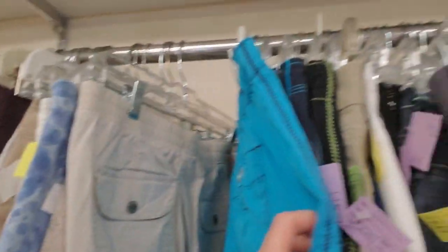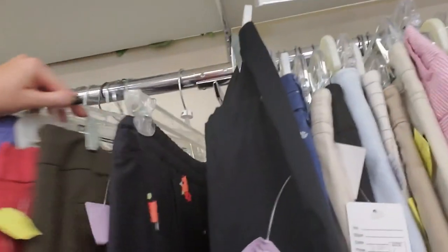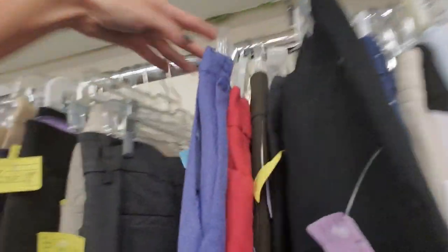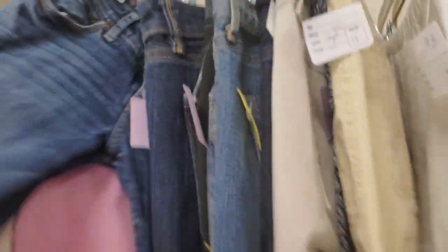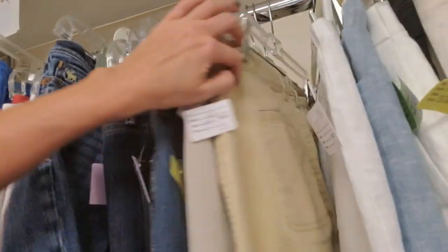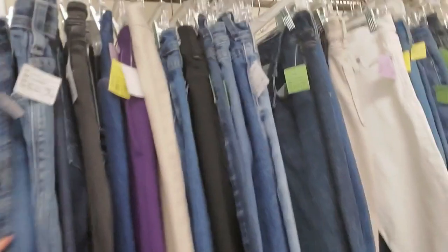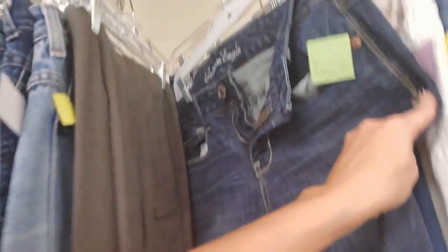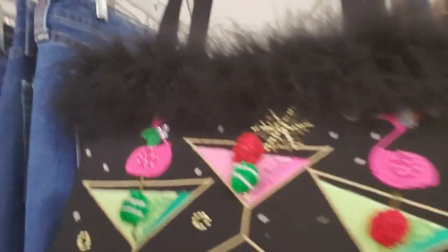Those look like big board shorts. These are kids' pants. These are jeans — oh, I like those. Oh, look at this purse. That is so cute.